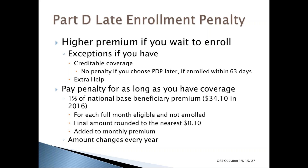If you don't agree with your late enrollment penalty, you may ask Medicare for a reconsideration. You'll need to fill out a reconsideration request form that the plan sends you, and you'll have the chance to provide proof that supports your case.